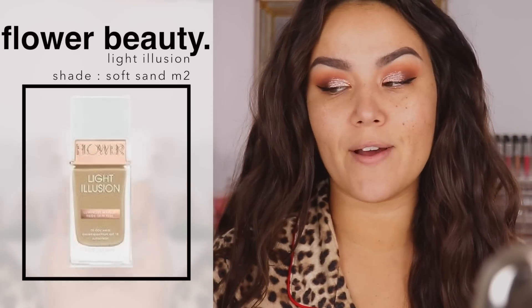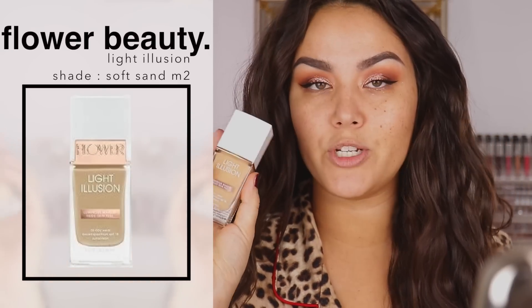To apply the foundation, pretty much with any foundation unless it's something so runny that it soaks it up, I like to go in with the Sonia Kashuk sponge — that is my favorite sponge of life. This is the Flower Beauty Light Illusion Foundation. I'm currently using the shade Soft Sand M2.